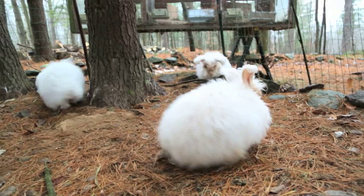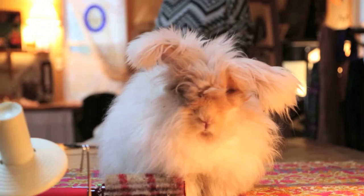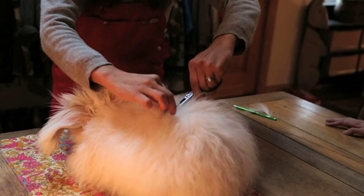Can we take one of the bunnies into the house and see what you do? So what do you mainly do with these guys? I shear them — you can just trim it off. How do you spin it into a long yarn?